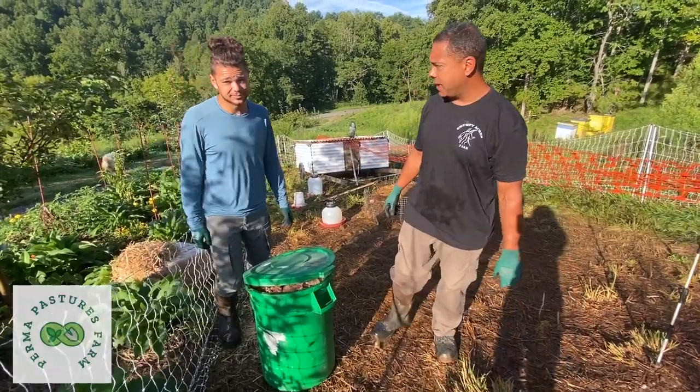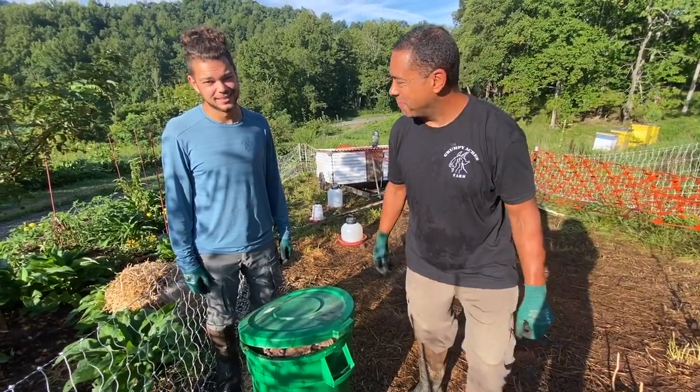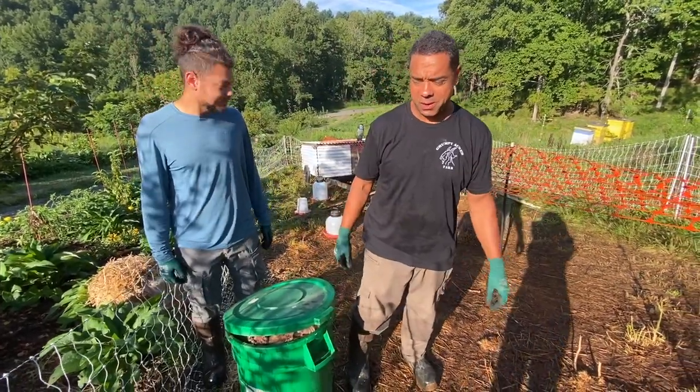Hey y'all, Billy and William from Perma Pastures Farm — finally got him in a video with me! Big family hug. So here we are out in the chicken tractor on steroids.